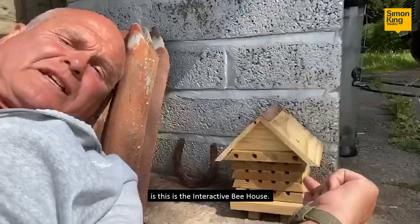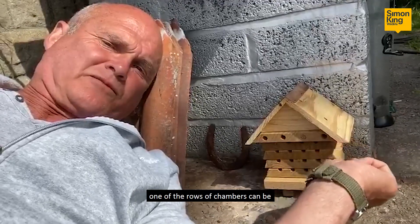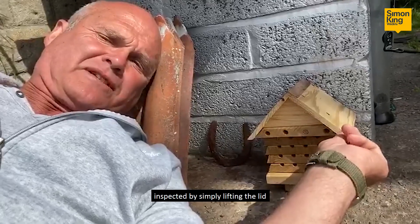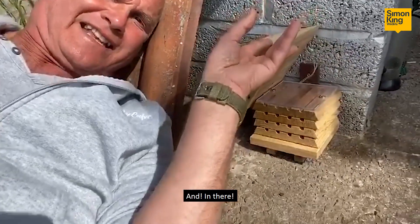This is the interactive bee house. This is not the most comfortable position — it's good for your abs! By 'interactive' it means one of the rows of chambers can be inspected by simply lifting the lid like this, and in there...